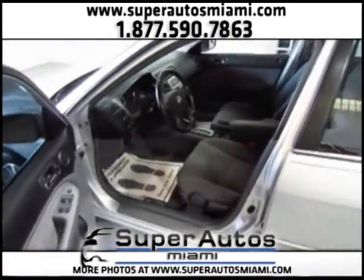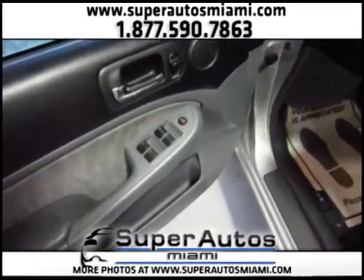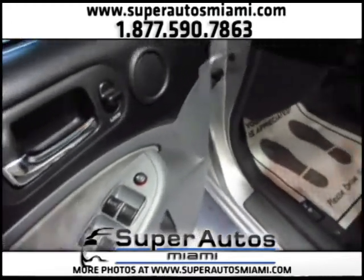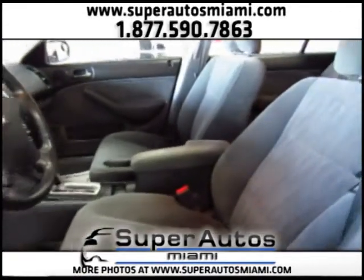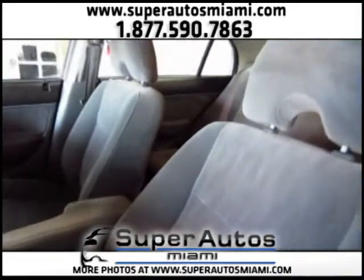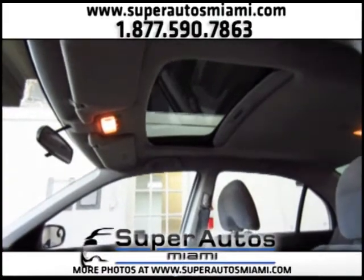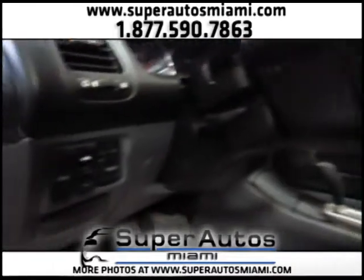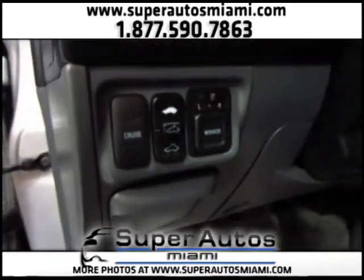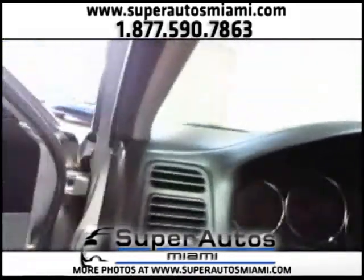Let's take a look inside. Here we have the power windows and power door locks. Look how clean everything is. Here we have the sunroof and the sunroof controls, the rearview mirror controls, and the cruise control on and off button.